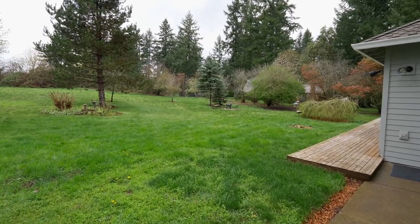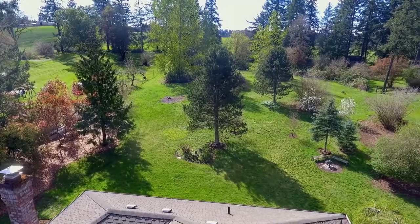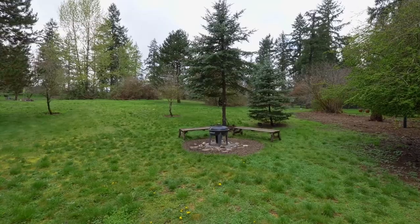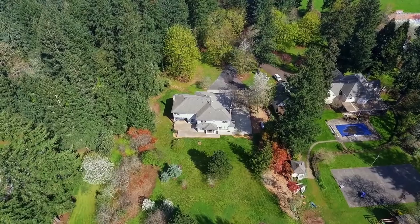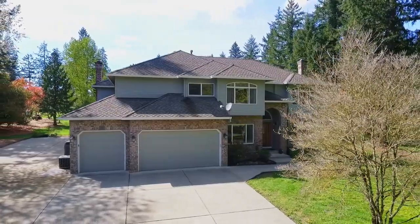The expansive property and large deck are ready for effortless entertaining, and perfect for hosting large or small gatherings. You also have plenty of space in your three-car garage, plus room for RV parking.